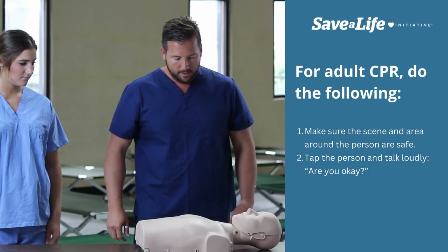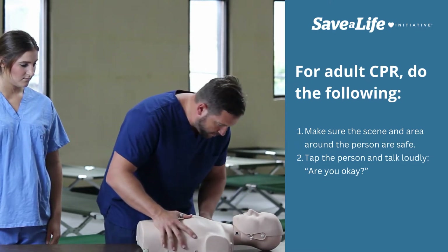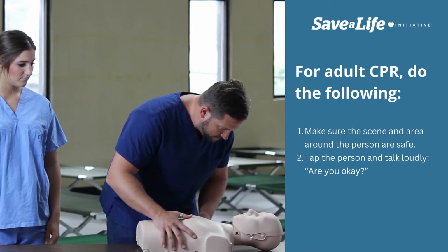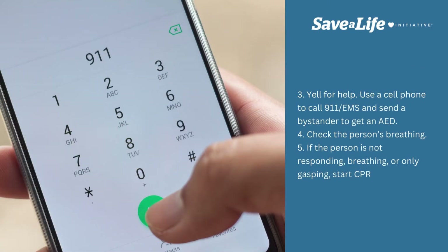For adult CPR, do the following. Make sure the scene and area around the person are safe. Tap the person and talk loudly: Are you okay? Yell for help. Use a cell phone to call 911 EMS and send a bystander to get an AED.